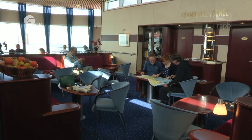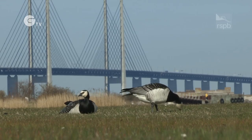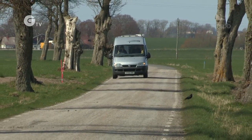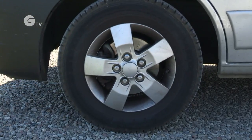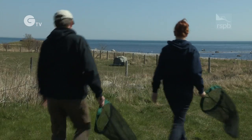Dr. Nicky Gammons and a team of volunteers are on their way to Skorna in southern Sweden, home to a healthy population of short-haired bumblebees. The Swedish authorities have given the team a licence to collect 100 queens for reintroduction to the UK.